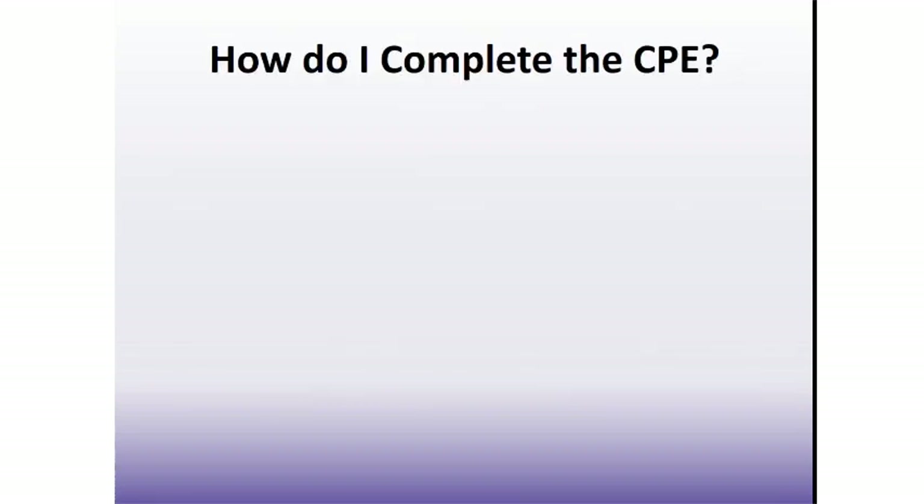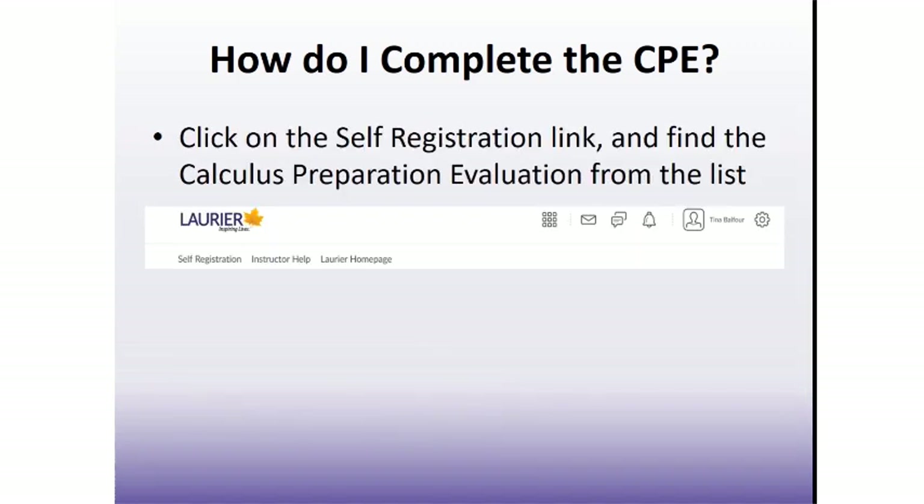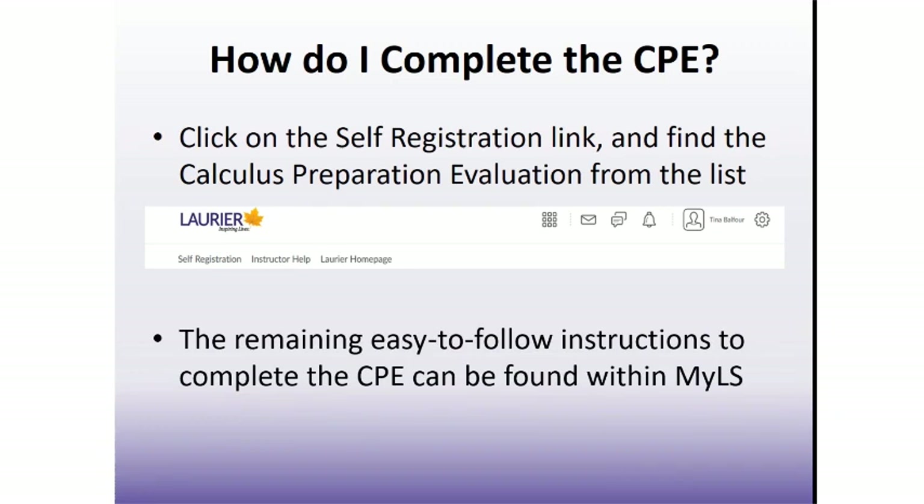How do you complete the CPE? The CPE is completed through our course management system at Laurier, referred to as My Learning Space, or MyLS. Before you will be able to log in, you must have accepted your offer of admission to Laurier through the Ontario Universities' Application Centre and obtained your Laurier network account. Use your Laurier account credentials to log in at mylearningspace.wlu.ca. Once logged in, click on self-registration from the horizontal menu bar, find the calculus preparation evaluation in the list, click its link, and follow the on-screen instructions to register yourself.